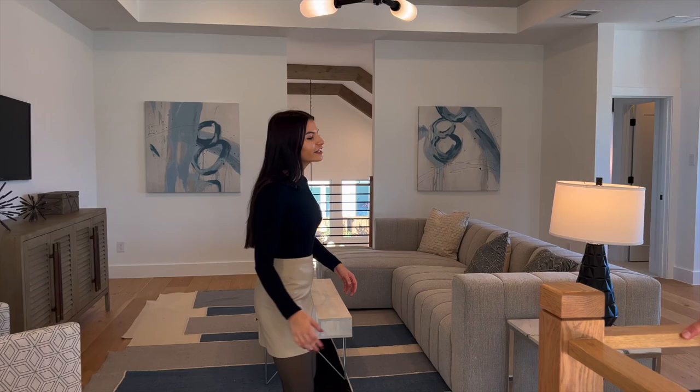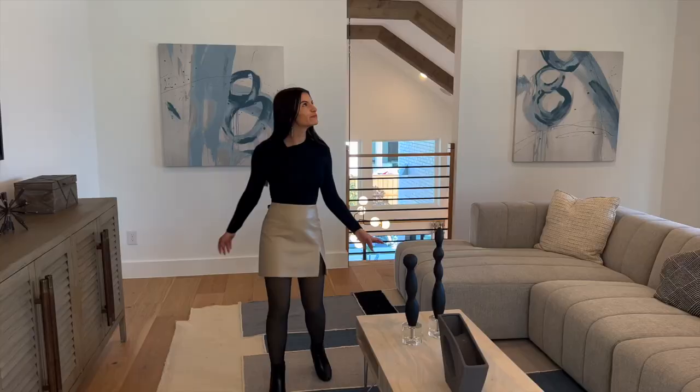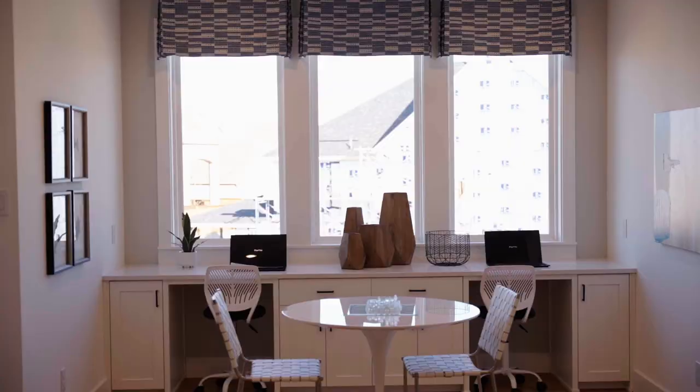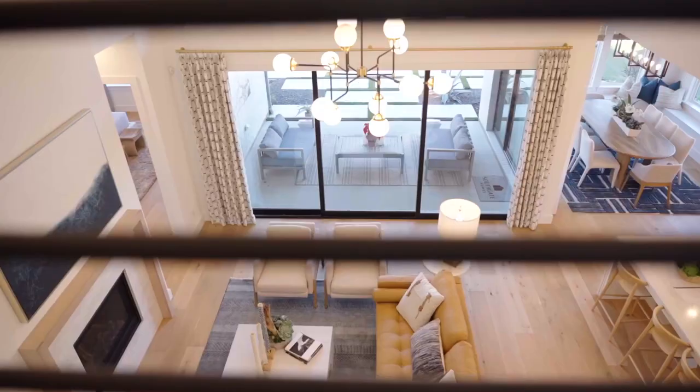Here we are upstairs of the Southgate Home. This is your game room up here — they use neutral colors and the space just feels so big. The ceiling is also vaulted. It's just so beautiful what they did here. There's also a little mini catwalk where you can look down to your grand living space from up here.